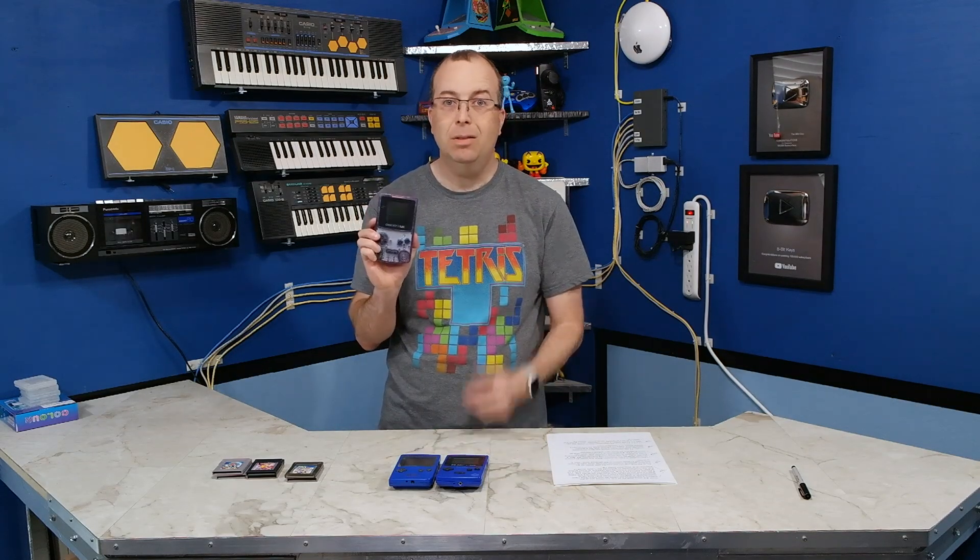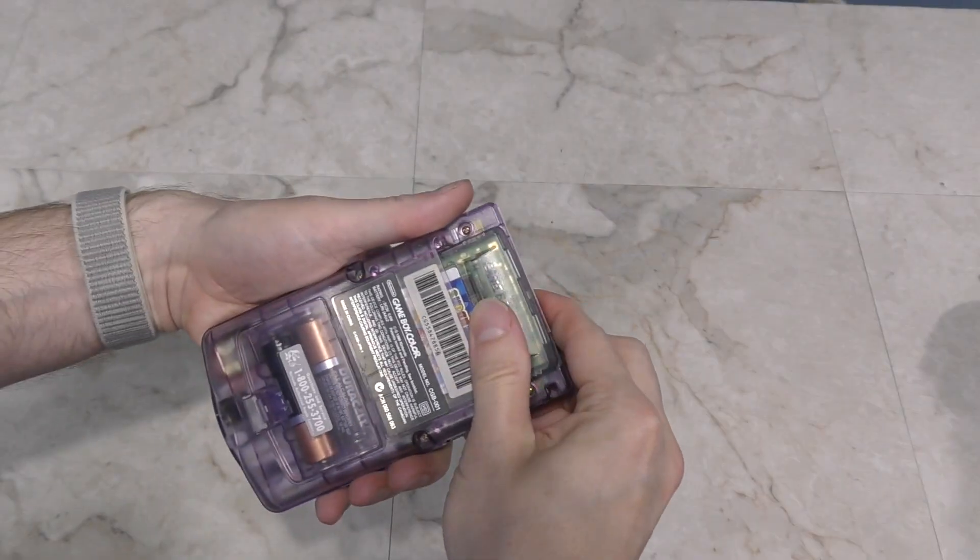Nevertheless, today I'm going to show you how to modify a Game Boy Color to add a backlit screen. OK, let's get started.